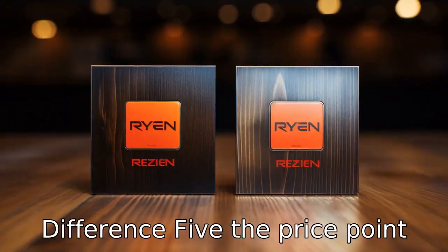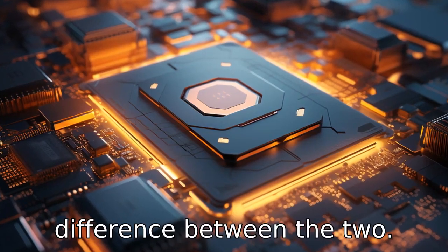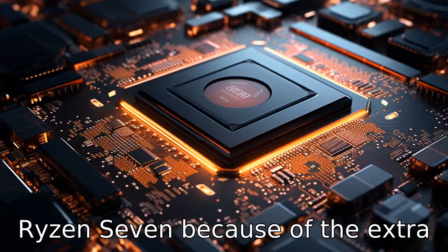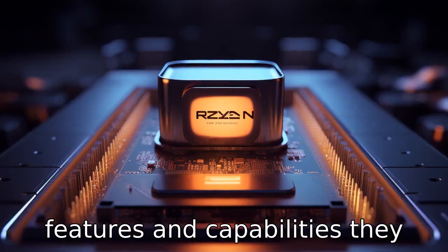Difference 5: The price point is also a significant difference between the two. Ryzen 9 processors are typically more expensive than Ryzen 7 because of the extra features and capabilities they offer.